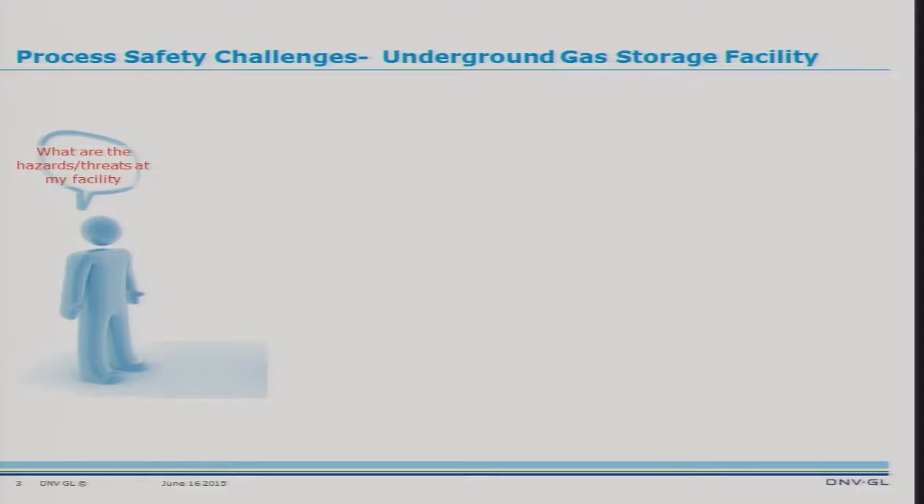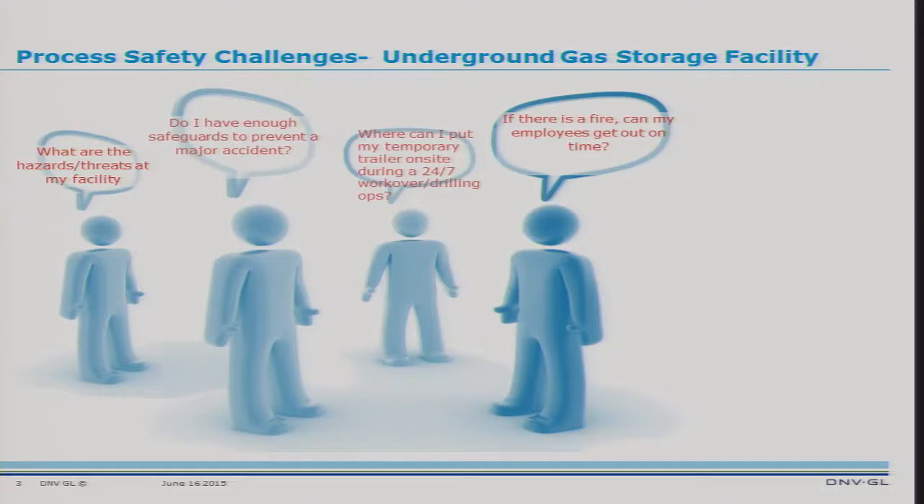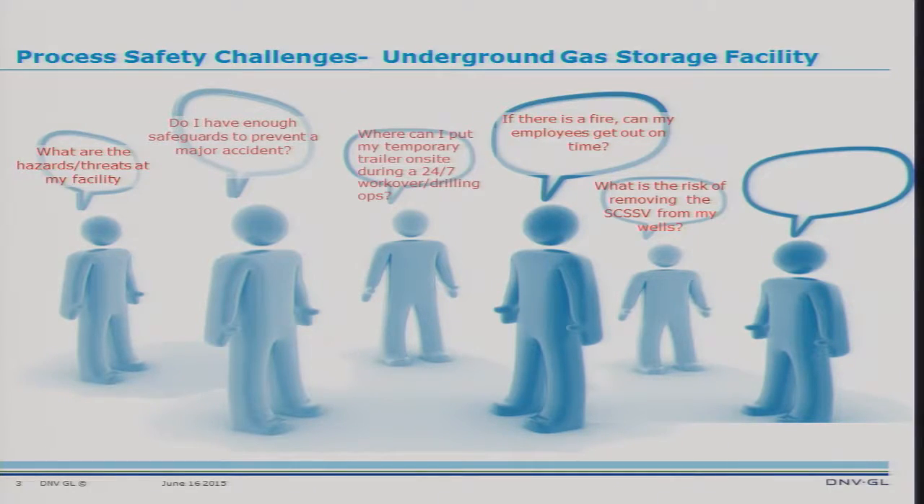First thing that comes to mind when you think process safety — we are talking about events like Aliso Canyon. Common scenarios for process safety in the gas storage world: what are the hazards and threats at my facility? Do I have enough safeguards to prevent a major accident like Aliso Canyon? If I'm doing a logging operation or workover for an extended period, I have to put a temporary trailer on site — where do I put the trailer? If there is a fire, can I get my employees out on time? What is the risk of removing the SCSSVs from my wells? That's probably a very important question and I saw it mentioned in today's presentations and the PHMSA bulletin — you have to do a risk assessment to see if you need enough ESDVs or SCSSVs. And, do I have an emergency response plan to respond to an uncontrollable release? These are all typical process safety questions that apply to you as much as to any other hydrocarbon facility.